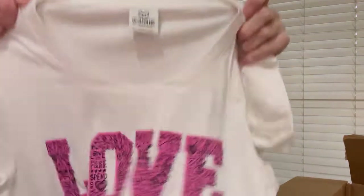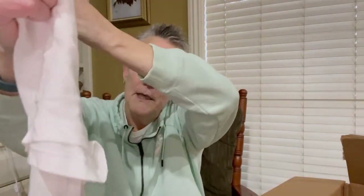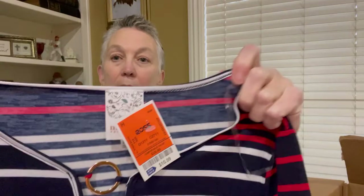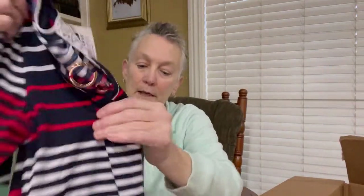The next item is a Victoria's Secret Pink shirt — it says 'love is always free.' It's kind of a long t-shirt. After that, there's a new-with-tags NAIF — N-A-I-F. At Ross's it was $10.99, but of course we'll take the Ross's tag off. It's a petite medium. We'll take that tag off and get it listed — just the one that says Ross's $10.99.